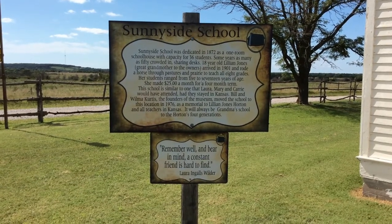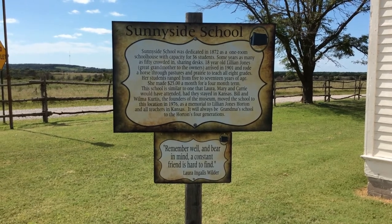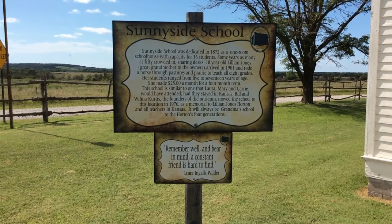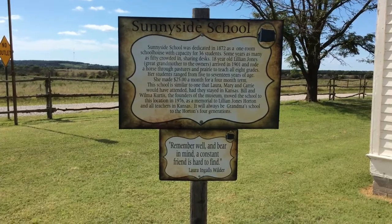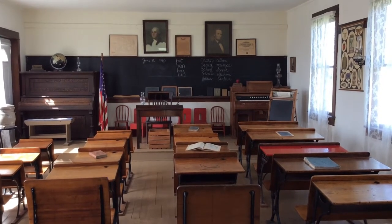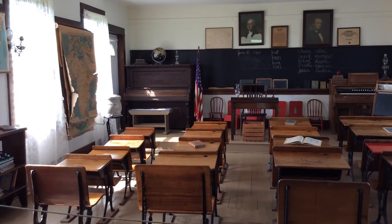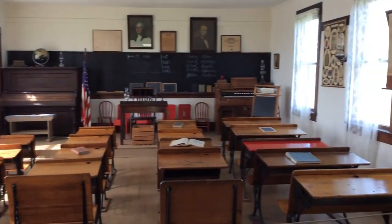Sunnyside School. It was moved here by Bill and Wilma Curtis, the founders of the museum. Bill and Wilma Curtis — those were the parents of Bill Curtis. Take a look at these old desks, the old blackboard, old piano. Got portraits of George Washington and Abe Lincoln on the wall.